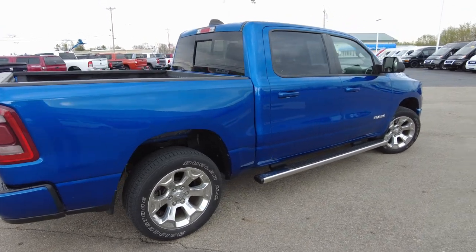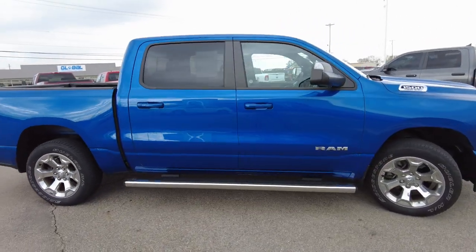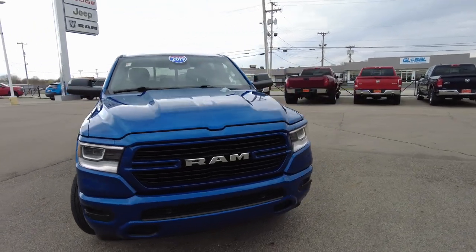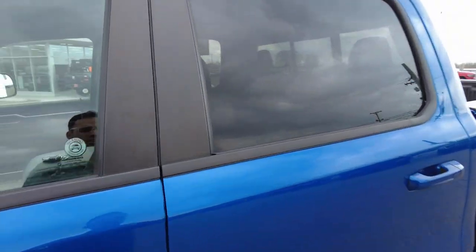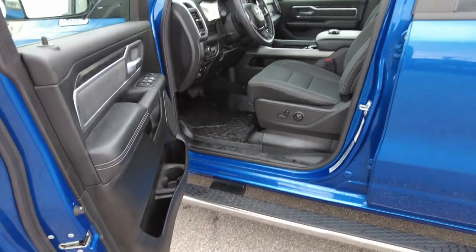A little Ram emblem here on the taillights. All around a really clean truck. If you're looking to save some money, these are always great trucks to buy. This one's loaded up — it's got navigation, it's got the Hemi, and it is four-wheel drive. A lot of nice equipment on this. You can save thousands of dollars compared to buying one of these brand new, and it still has a remainder of factory warranty on it.